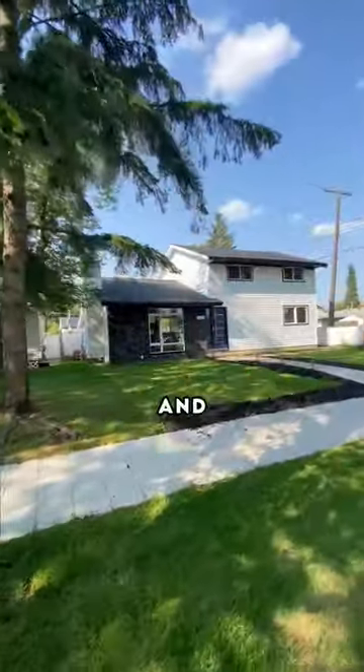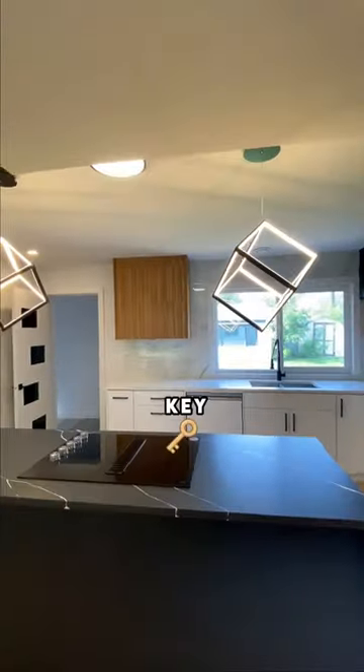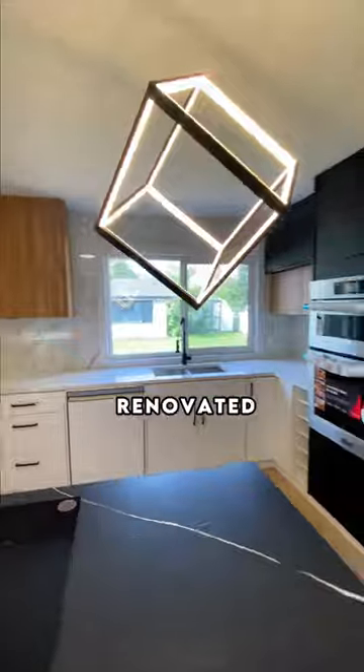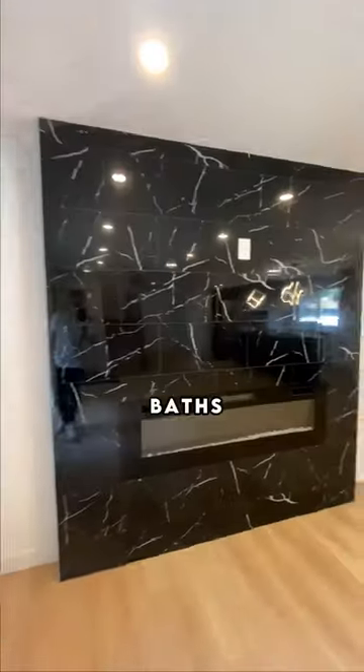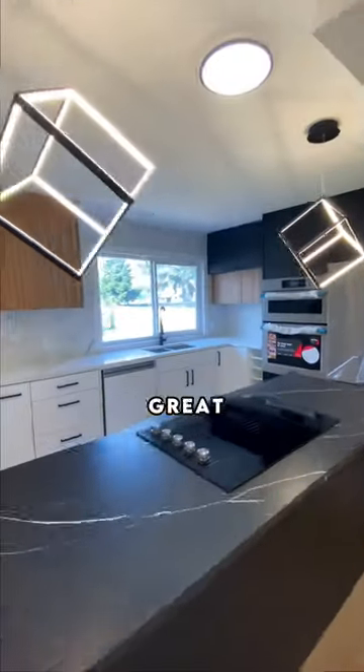This two-story home is fully renovated and it's listed at $380,000. Let's go take a look. Now this is as turnkey as it gets. This home has been fully renovated from top to bottom, offering four beds, two baths, and just under 1,600 square feet of living space. This home is a great opportunity.